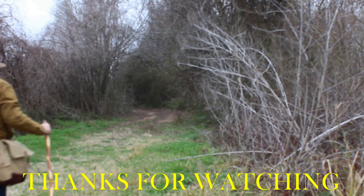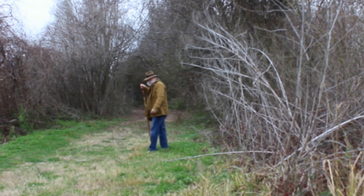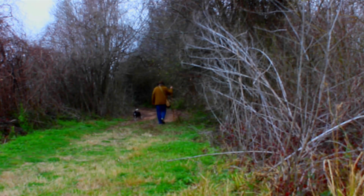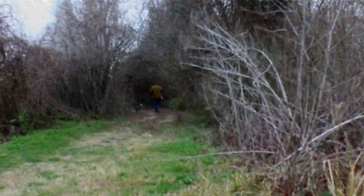We're going to end it here. The videos that are going to be linked at the end of this video are going to be the contents of this bag and another video I haven't decided on yet. So keep watching, subscribe and like, share the videos. We'll see you down the trail. Bye now.